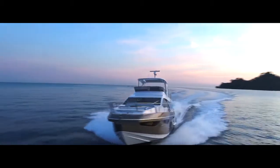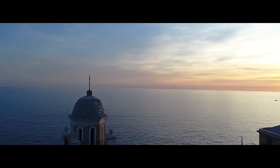Why is the Azamut 60 the best Flybridge family cruiser in her class? Here are five reasons why.